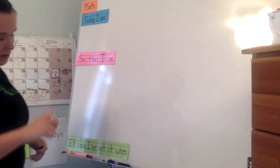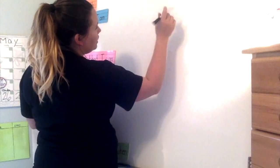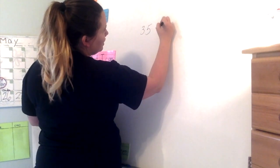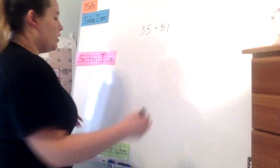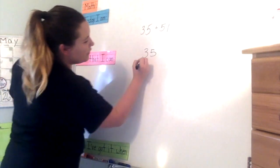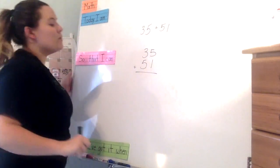All right, so today we're going to be doing double digit addition, and this time we're going to be doing the traditional form. The way this is going to work is we're going to do 35 plus 51. You're going to take your 51 and 35, put 35 above 51, and add them together.